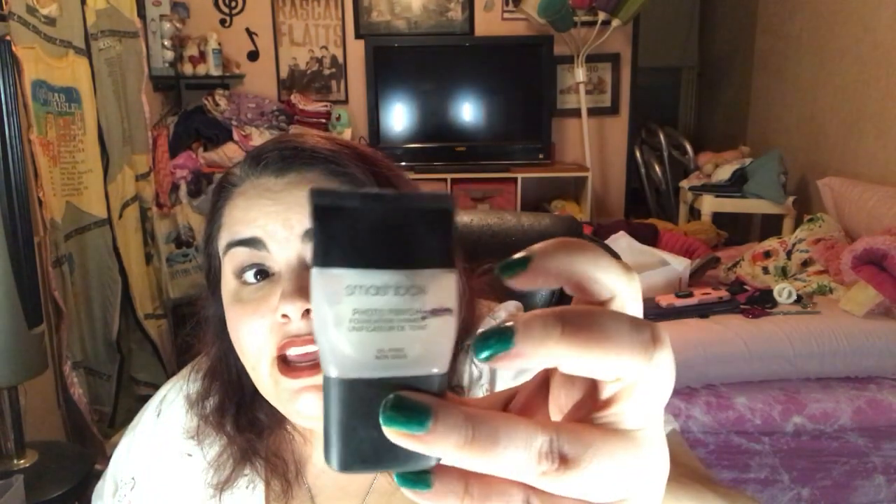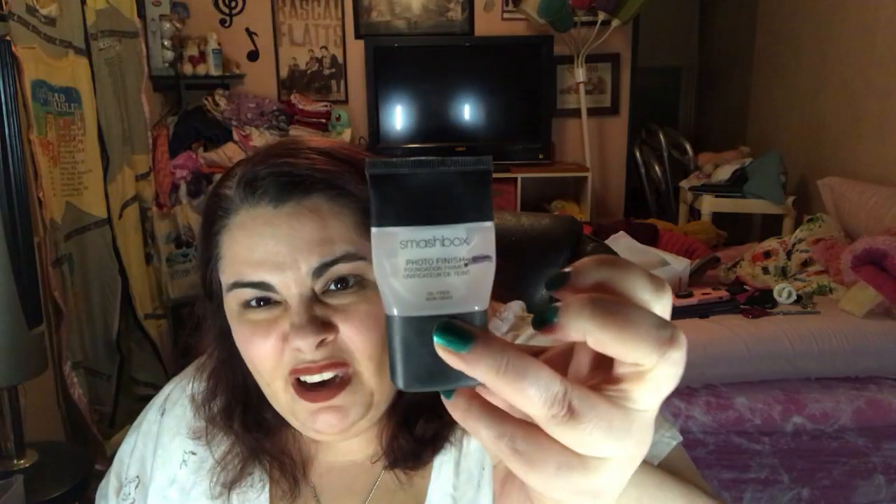Then there is the Smashbox Photo Finish Primer. This is like one of those sample ones — we are at that black line, it's kind of squished everywhere, kind of like when you do the toothpaste. It's about there when I try squishing it down without getting product everywhere. This one will be finished soon.